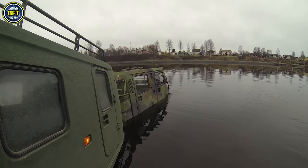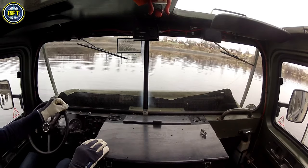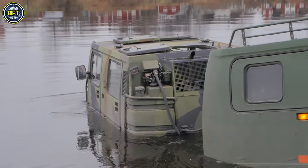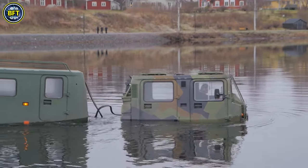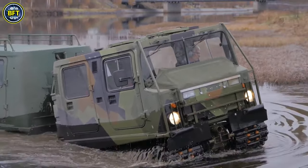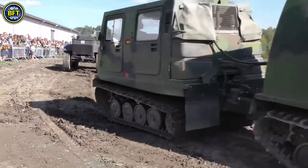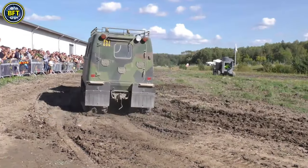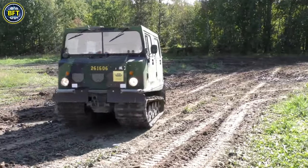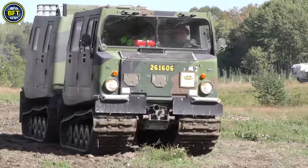It can transport up to 17 people in its standard configuration, with the rear section adaptable for various uses. This vehicle excels in snowy conditions and is amphibious in its non-armored versions. Unlike the BV-202, which had a canvas cover, the BV-206 is equipped with a closed cab made of reinforced fiberglass. It has rubber tracks suitable for water movement, with a top speed of around 3 miles per hour in water, and is powered by an American engine providing slightly more horsepower than its predecessor.